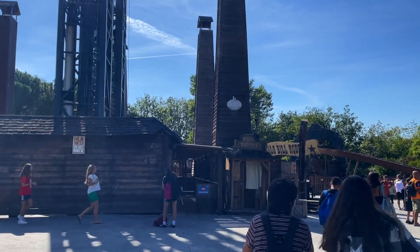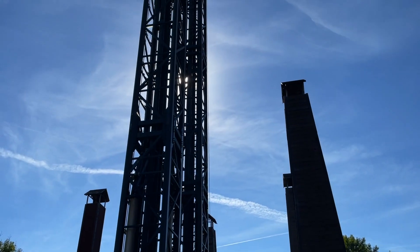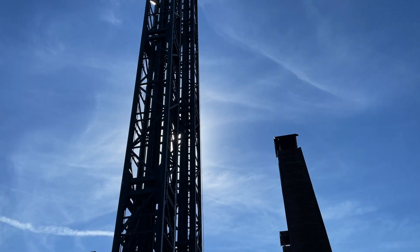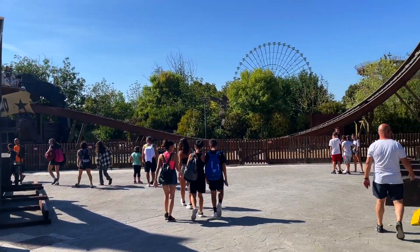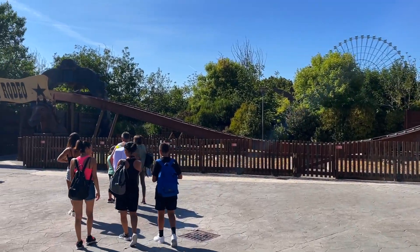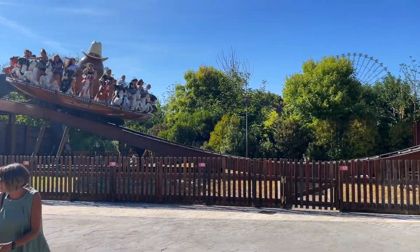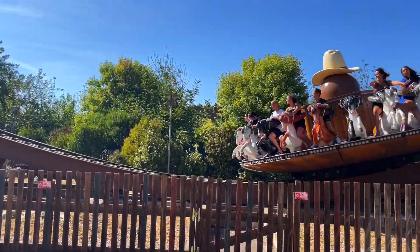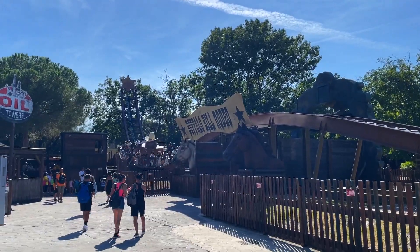The park has two S&S drop towers — fairly small, maybe 100 to 150 feet at most — in a tube configuration, which you don't often see. Also in the western area they have a Zamperla Disco — I'll let you decide in the comments whether you think this is a coaster or not. Coaster Dash says yes, RCDB says no, so I'm not sure who to believe.